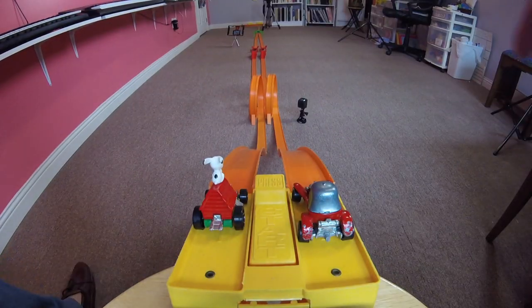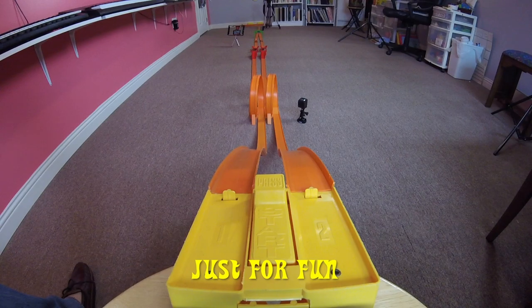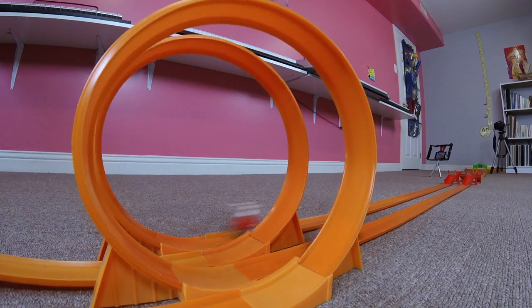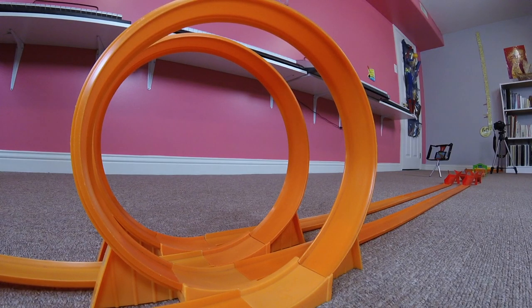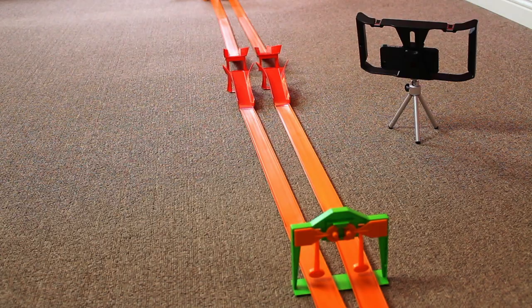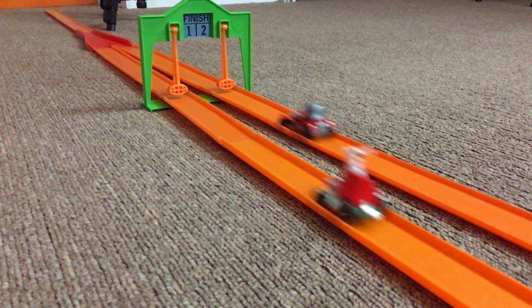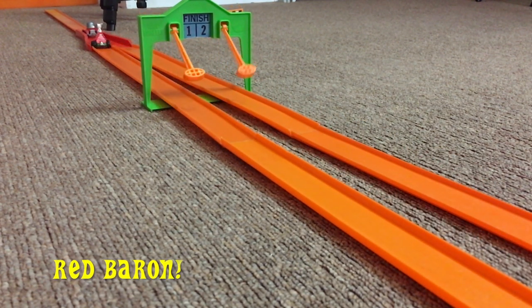Okay, let's have one more race just for fun. Come on, Snoopy. And there you have it. The Red Baron wins again.